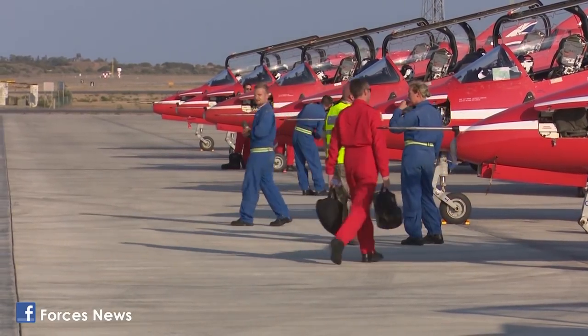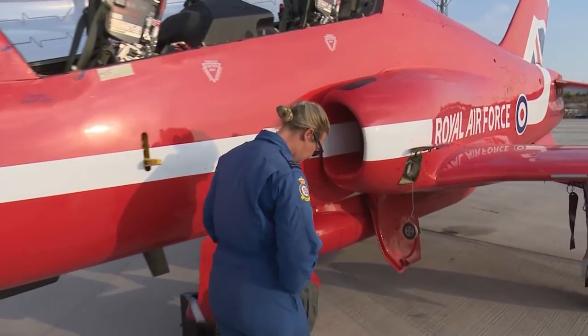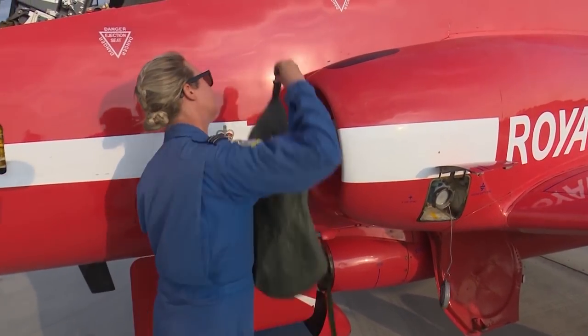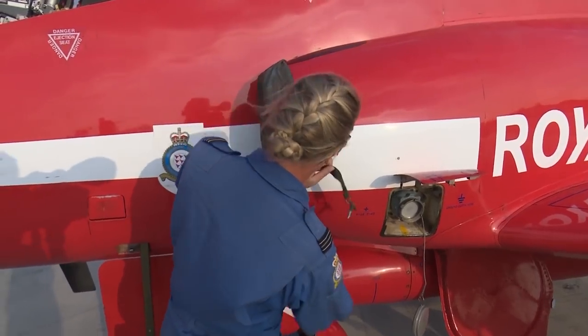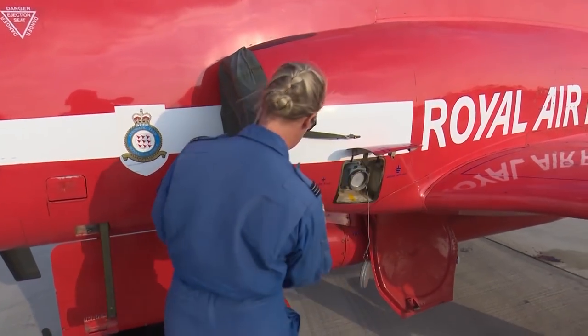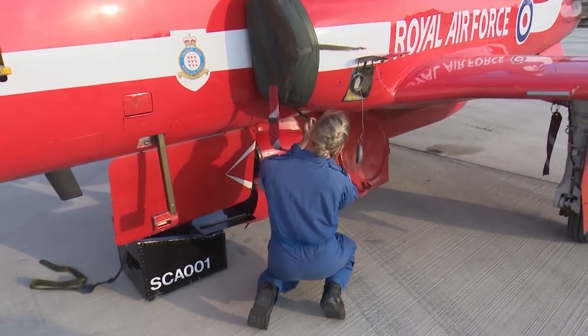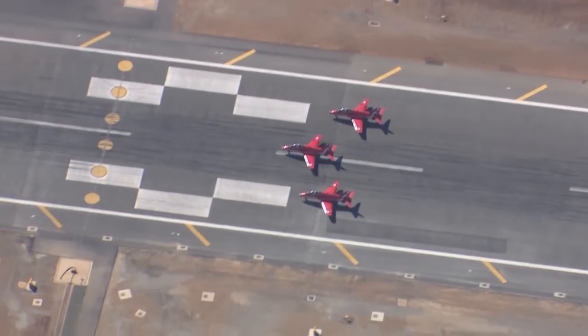Vital to the Red Arrows' success are the team's ground crew, known to all as the Circus. Engineer Alicia Mason joined at Christmas, and as Circus One gets to sit in the back seat of the lead aircraft as they transit between displays. She said: 'I joined the Air Cadets when I was about 15, but I had no intention of joining the Air Force. The more I got to spend time at RAF stations at Easter and summer camp, talking to engineers about their jobs, everyone had a really positive attitude and nothing negative to say about their career. I like maths and physics, so I thought — what can I do with that that's exciting and fun? And here I am, 20 years later, actually living the dream.'